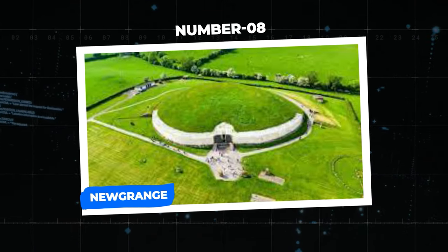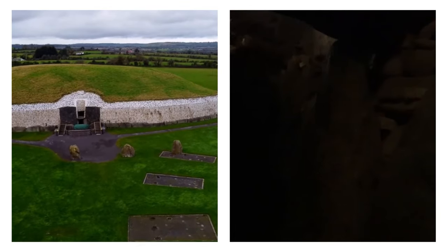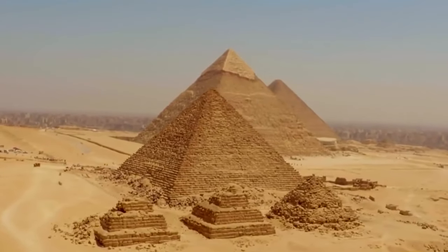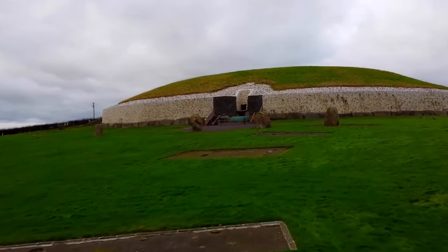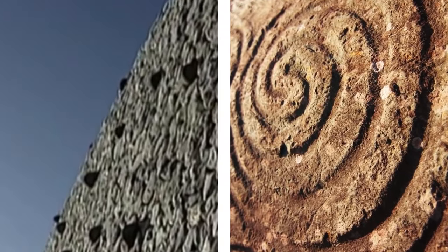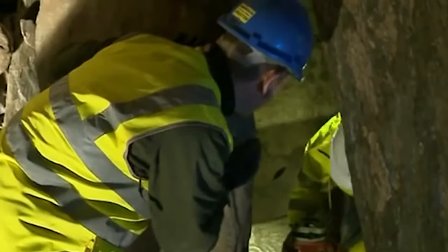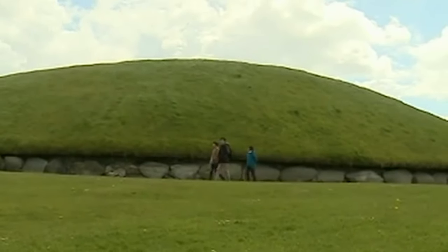Number 8: New Grange. In the Irish county of Meath lies an incredibly beautiful megalithic passageway believed to have been constructed around 3,200 BCE — meaning Ireland's New Grange is older than Egypt's Great Pyramids. It consists of a massive round mound with stone tunnels and chambers making up the inside, many of which are covered by hieroglyphic imagery and iconography. Archaeologists also unearthed human and animal remains, as well as relics of ancient society within New Grange, leading them to believe it might have been one of the world's oldest religious centers.